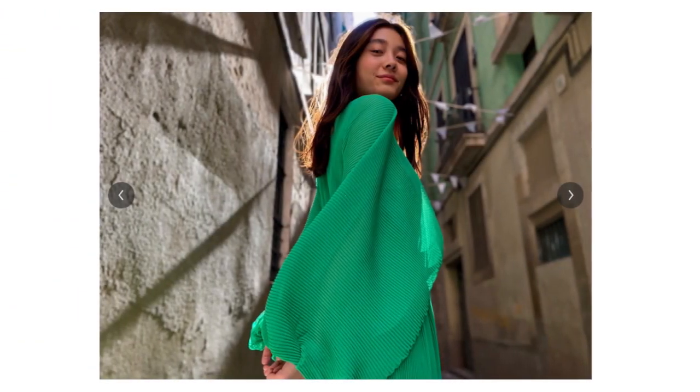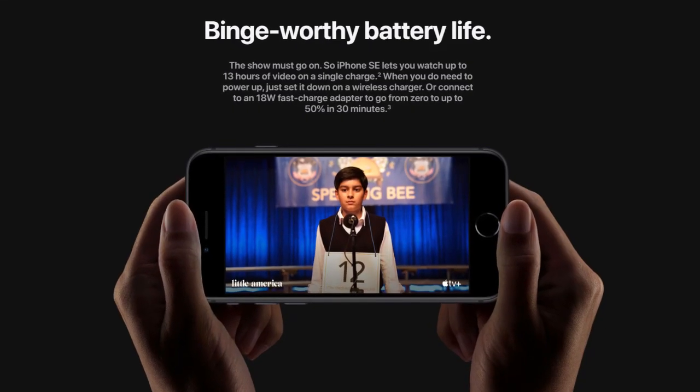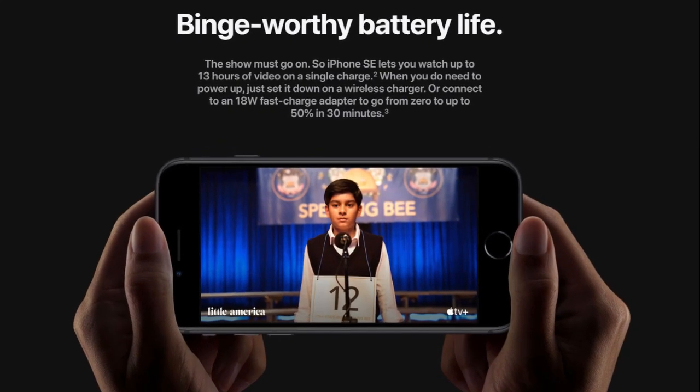As a mini flagship, this phone comes with IP67 water and dust resistance rating. For the battery, it has 13 hours of video playback with 18 watt fast charging support.